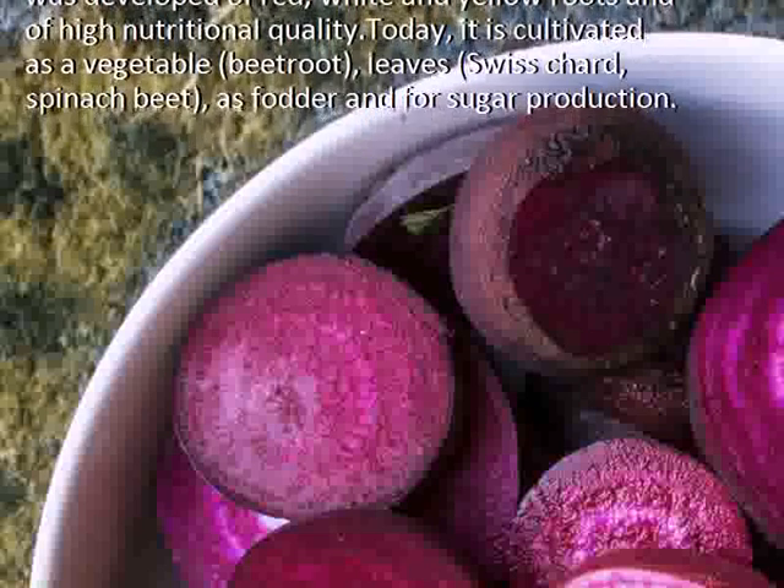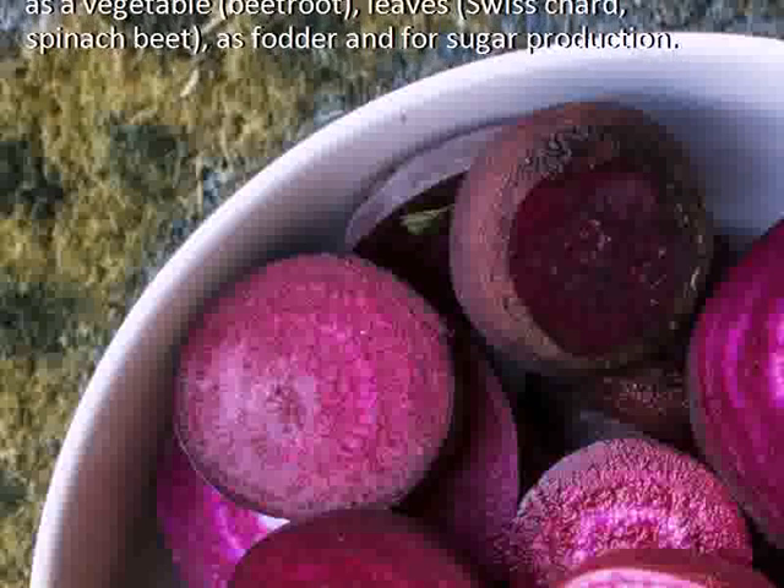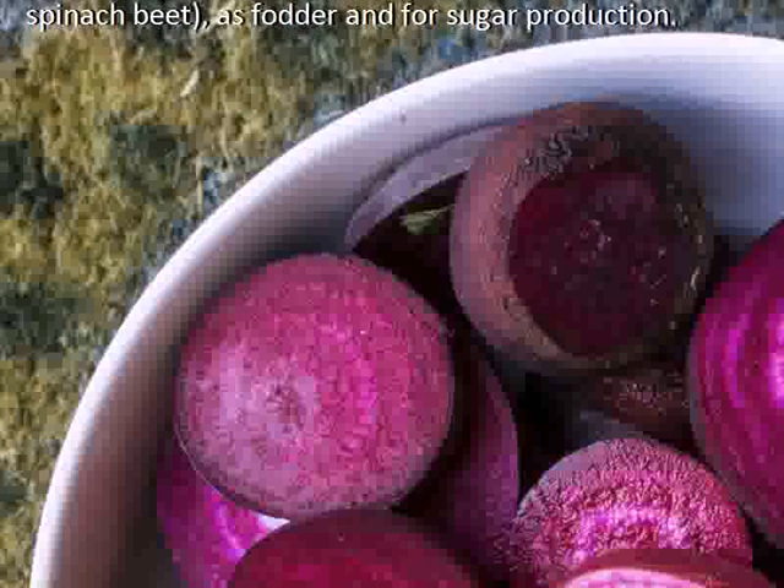Today, it is cultivated as a vegetable — beetroot, leaves, Swiss chard, spinach beet — as well as for fodder and for sugar production.